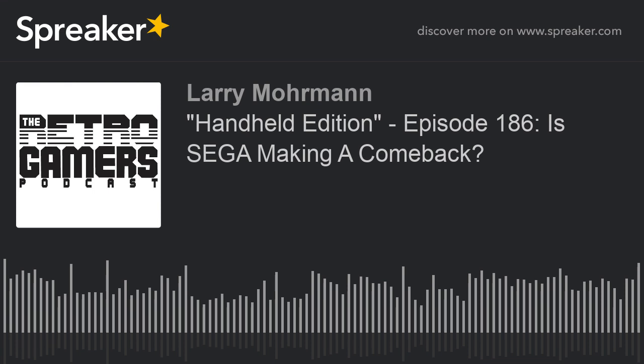Check out CustomGameCases.com and tell them the Retro Gamers sent you. They don't know who we are and it's not going to save you any money, but it gets our name out there. They'll just be like 'who are the Retro Gamers?' and probably charge you double.